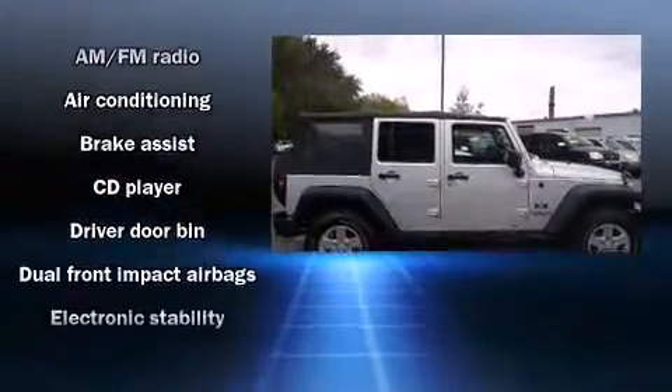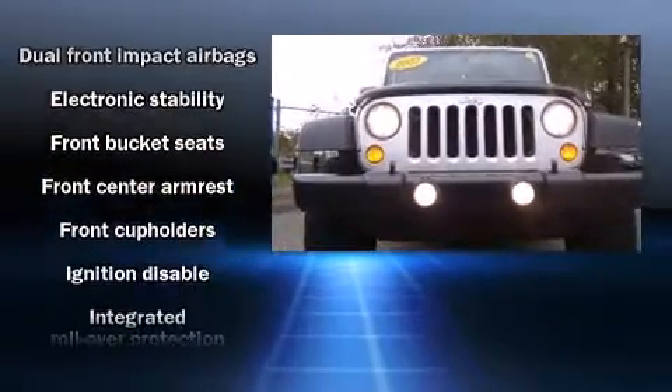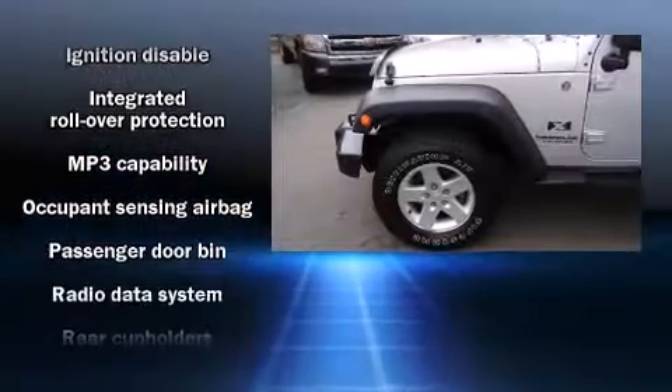Four-wheel disc brakes with ABS and electronic stability control ensure solid grip on the road surface, no matter how challenging the driving conditions.